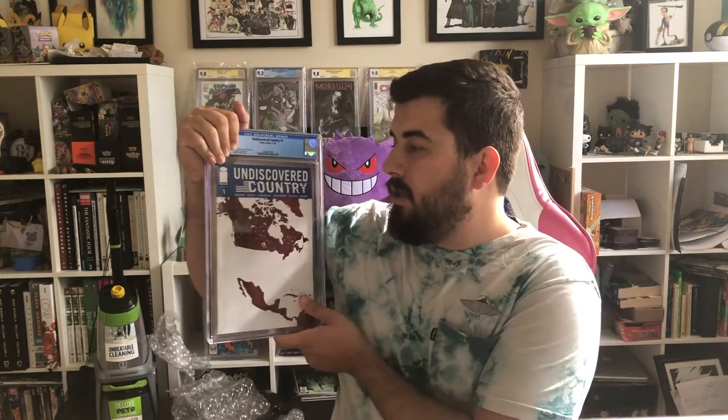Discovered Country number one — love this book. Thought it was going to be a 9.8, got a 9.8. With this cover it's more of a risk because the front is so white and the back is so blue — you can get a lot of color rub on that back, and the front can get dirty really easily. Luckily all my copies are pretty good so I don't have to worry about that.